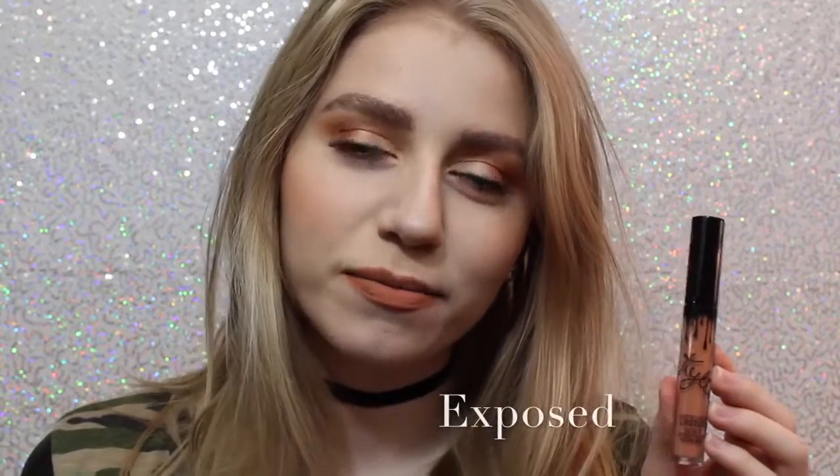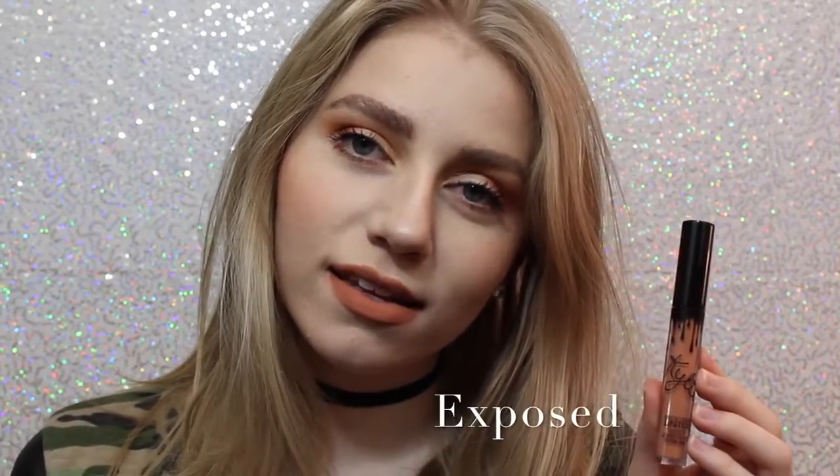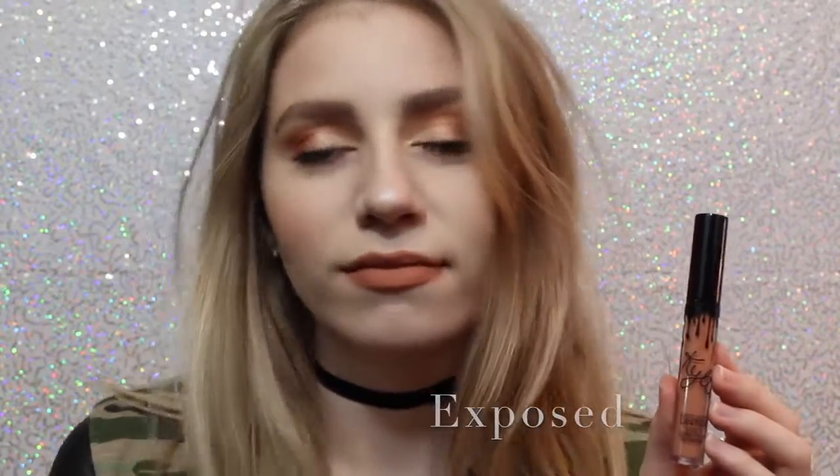Next we have Exposed, which is what I actually wanted the shade 22 to be when it first came out, so I'm so happy I have this shade. It's a beautiful, warm-toned, orange-y tan.